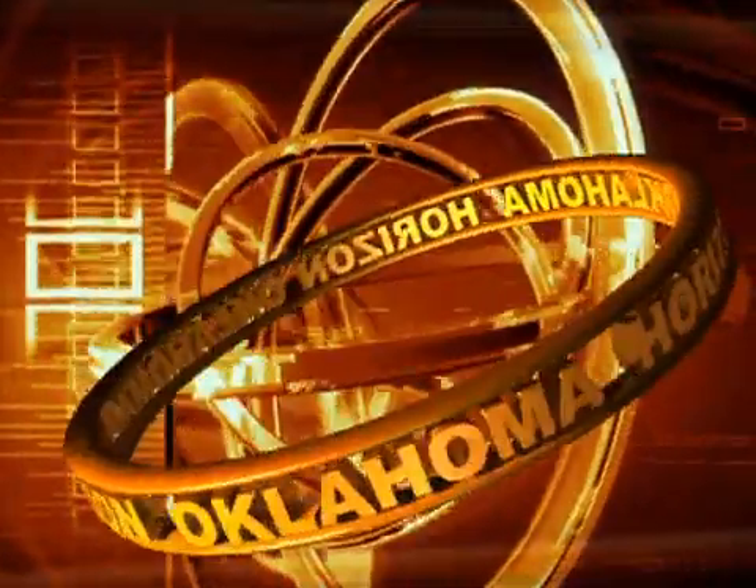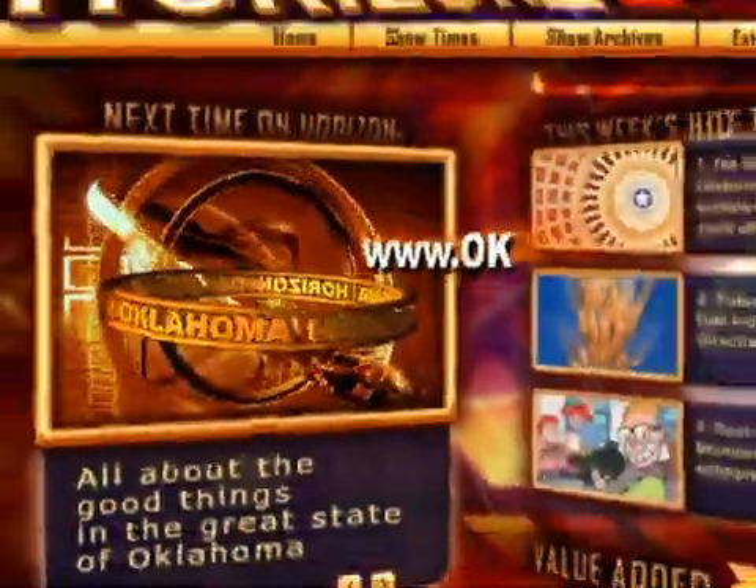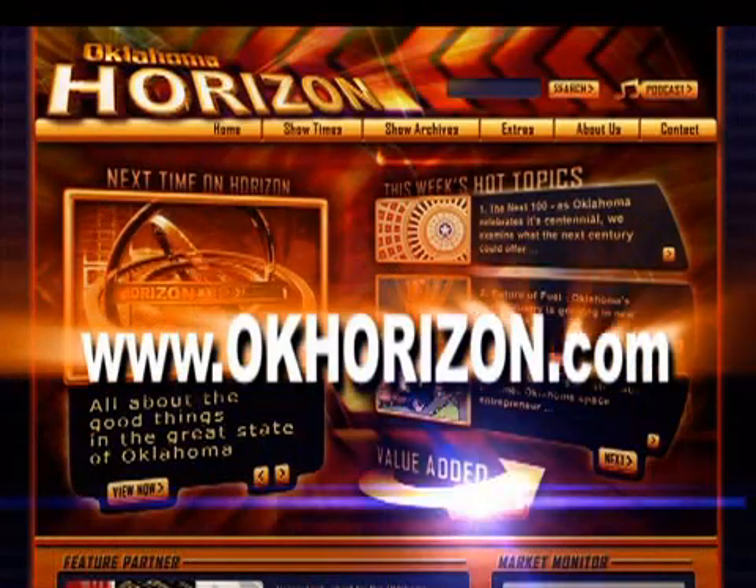To learn more about Oklahoma's nanotechnology industry, simply visit our website where we'll talk to some leading scientists about its future in our state. Go to okhorizon.com and click on Value Add.